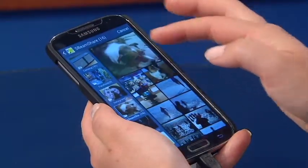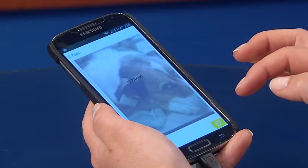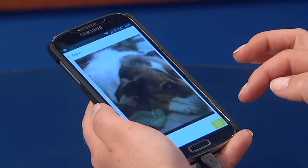The bottom left corner now includes a button that lets you upload pictures from your phone. Once you and your friend leave the conversation, the messages disappear.